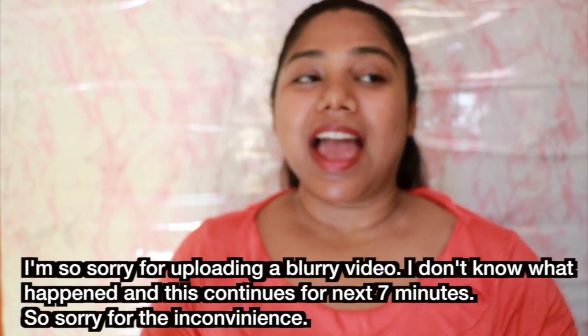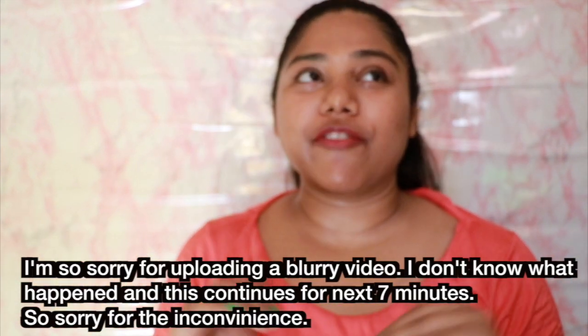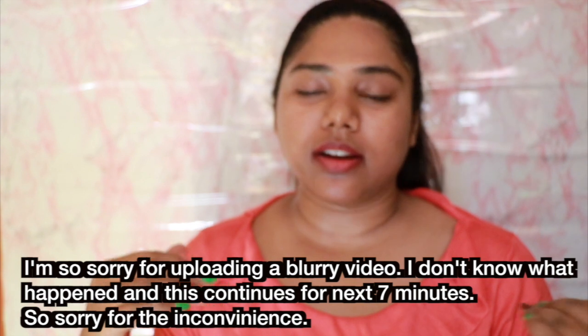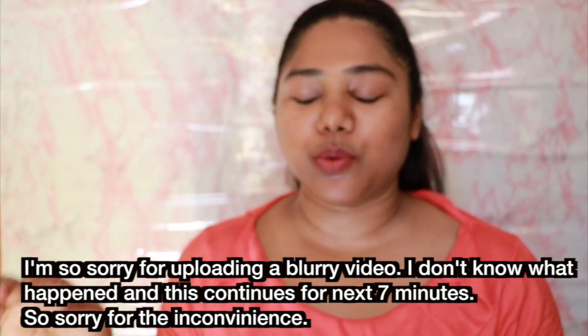Hey guys, it's Shami, welcome to my channel! Thank you so much for tuning in. In today's video I'm going to be creating a very bronzy makeup look - it was highly requested on my Instagram. I'm creating this makeup tutorial using all drugstore products, which I'm very happy about. All the products I'm using today are under 1000 rupees, but mainly under 500 rupees, with a few under 1000. Without further ado, let's jump to the video!